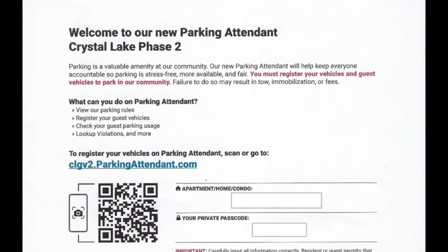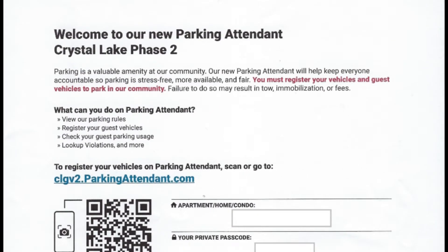Welcome to our new Parking Attendant at Crystal Lake Golf Villa Phase 2. Parking is a valuable amenity in our community. Our new Parking Attendant will help keep everyone accountable so parking is stress-free, more available and fair.